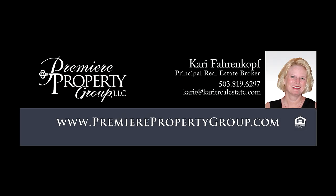This is just a preview — there's so much more for you to see. For more information or to schedule your own personal tour, please contact Keri Ferenkopf with Premier Property Group.